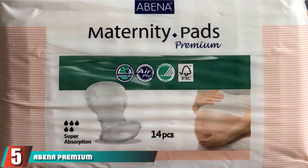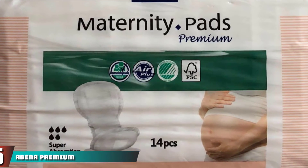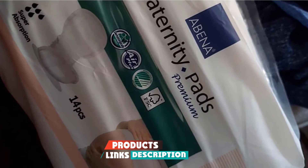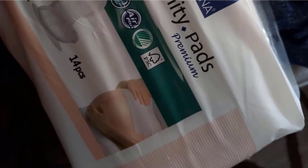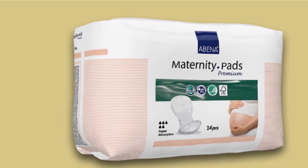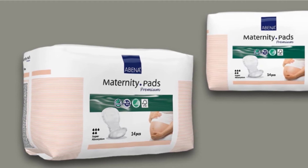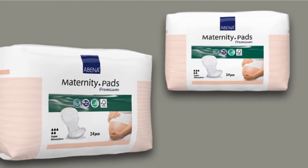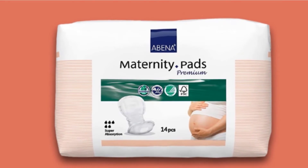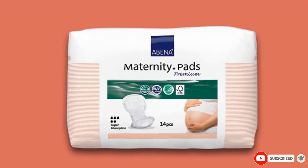The number five position is held by Abena Premium Maternity Pads. Abena Premium Maternity Pads are designed to accommodate all postpartum needs, from light flow to heavy bleeding. Their special contour design makes them a great option for women who want a comfortable but absorbent pad. These pads also utilize a top-dry system that increases breathability and airflow, decreasing that soggy feeling that some pads have. If you don't like wings, these are a great option for you — they have self-adhesive strips to keep them in place.